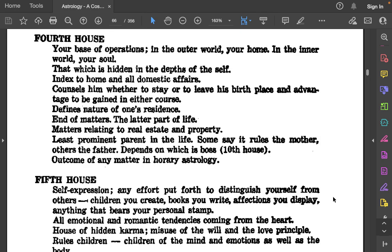4th house: Your base of operations. In the outer world, your home; in the inner world, your soul. That which is hidden in the depths of the self. Indexed to home and all domestic affairs. Counsels whether to stay or to leave one's birthplace and the advantage to be gained in either course. Defines the nature of one's residence. End of matters. The latter part of life. Matters relating to real estate and property. The least prominent parent in the life — some say it rules the mother, others the father, depending on which is boss. Related to the 10th house. Outcome of any matter in horary astrology.